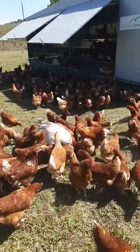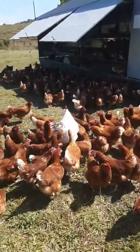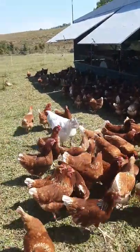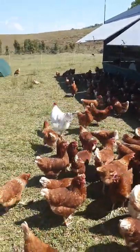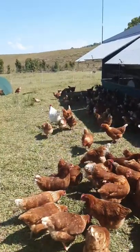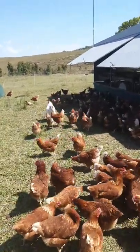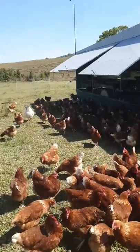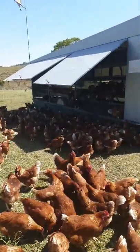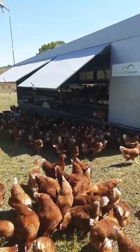Aren't they gorgeous? And look at this rooster here — couldn't be happier. This rooster is here with the girls as a protection rooster. When we get predators like sea eagles or wedge-tailed eagles, he'll give out a cry and the girls will run under the green tunnels or into the caravan to protect themselves from the eagles.